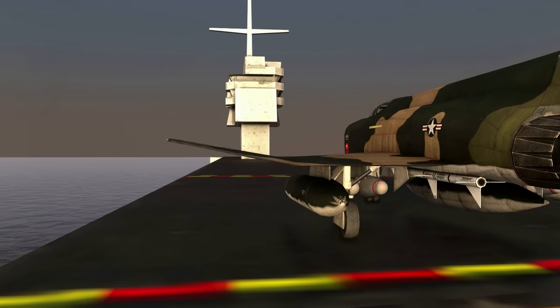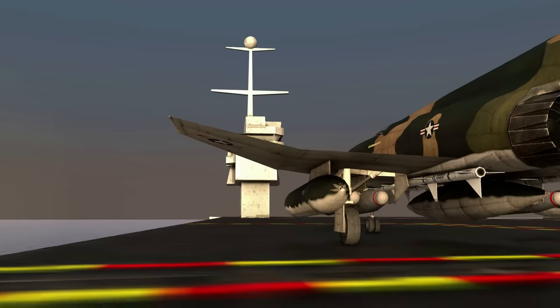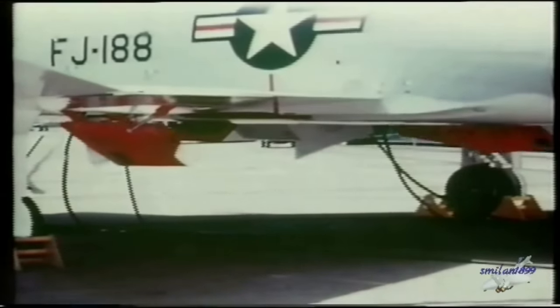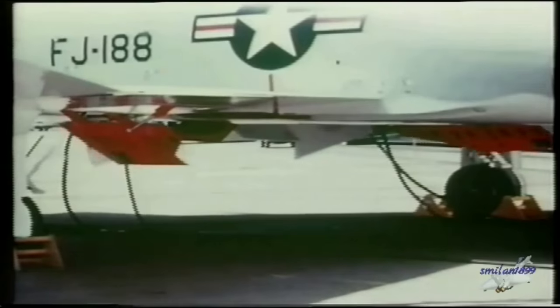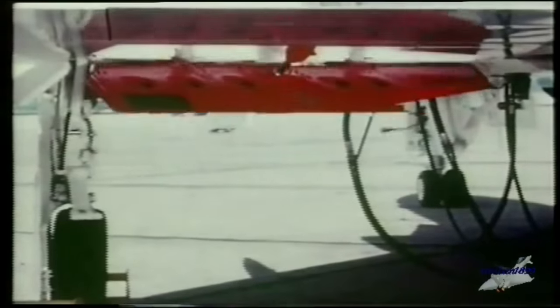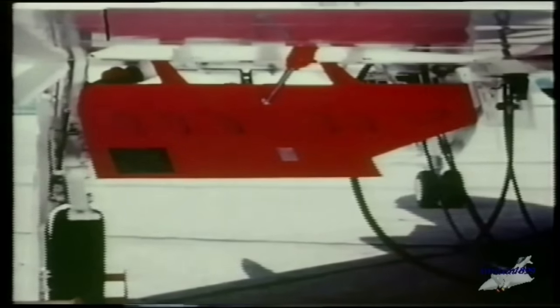Abbassandoti e osservando la parte inferiore dell'ala noti che anche qui c'è una superficie aerodinamica: un aerofreno che quando estratto in modo simmetrico sulle due semiali permette al velivolo di perdere velocità. Tutti questi sistemi sono azionati per mezzo del sistema idraulico.